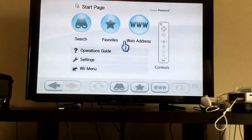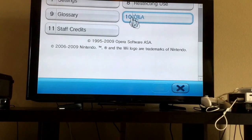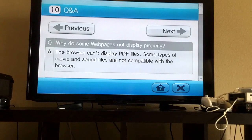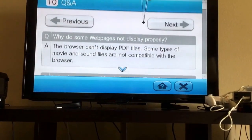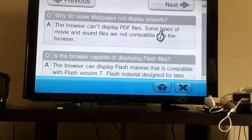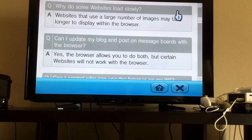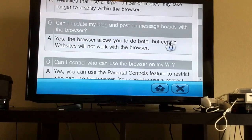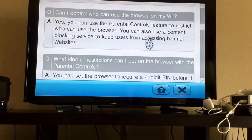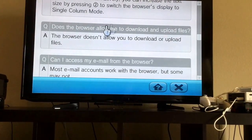I tested a lot. I don't know if this video could be more interesting, but I'm just doing a Q&A. 'Why do some webpages not display properly? The browser can't display PDF files.' 'Is the browser capable of displaying Flash files?' — I didn't know the answer to that, because the thing I was using was Flash. 'Why do some websites load slowly? Websites that use a large number of images may take longer.' 'Does the browser allow me to download and upload files? The browser doesn't allow you to download or upload files.'